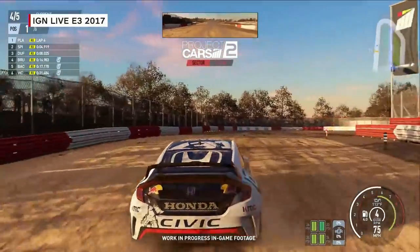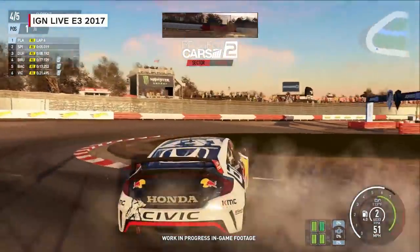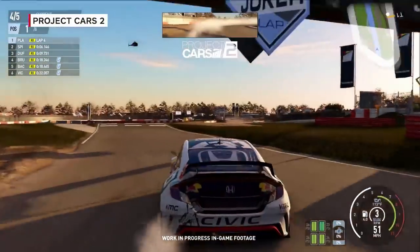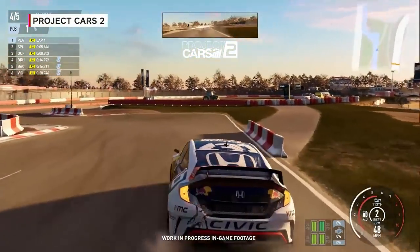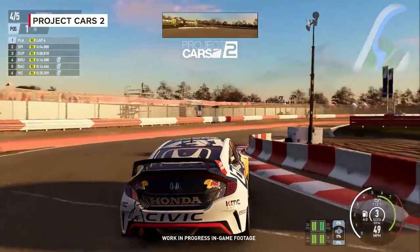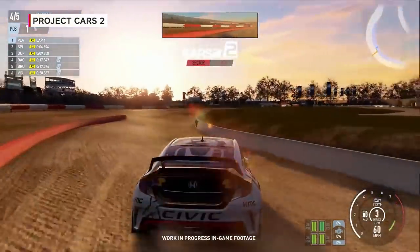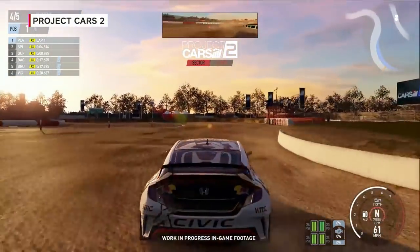We have around 60 core locations, and with layouts combined that becomes a much bigger number. Car-wise, we have over 180 core vehicles — and these aren't just variations, different textures, or different team liveries. They are actually completely different models. We're at 189 right now, I think.